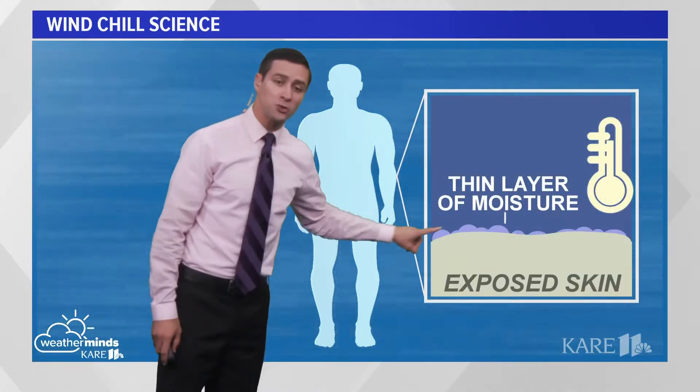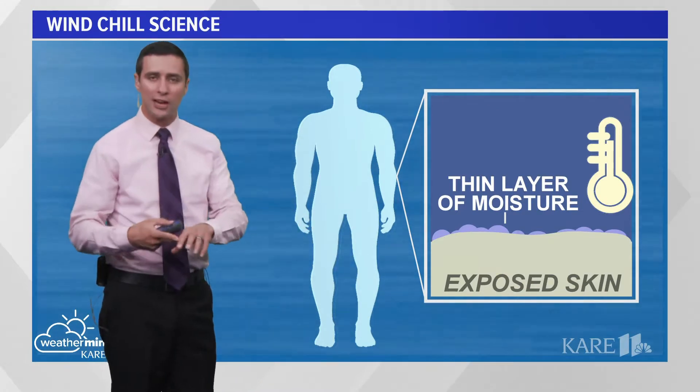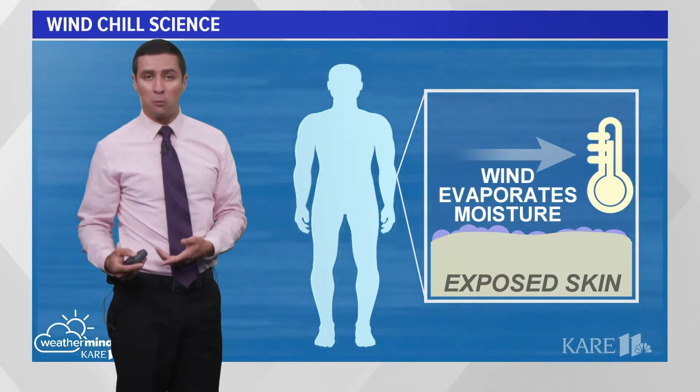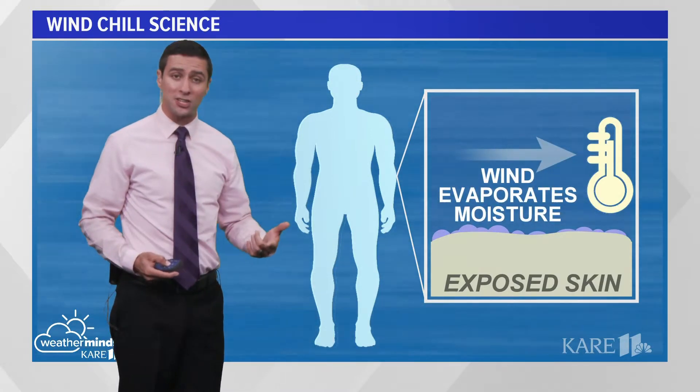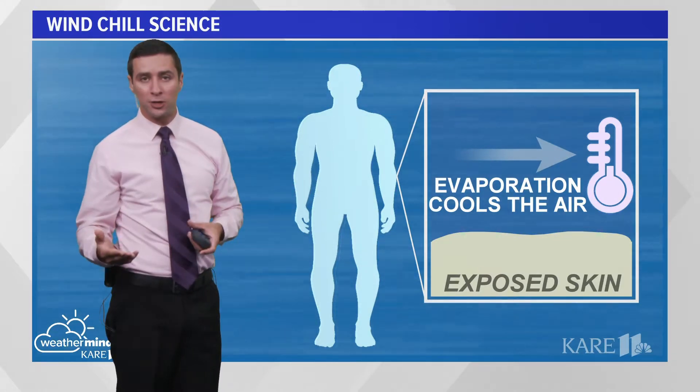Also going on, on exposed skin, we have this thin layer of moisture. Even if you're not sweating, we still have this thin layer of moisture, and as the wind encounters that exposed skin, the wind evaporates that moisture. That's actually a cooling mechanism that helps cool the air immediately around your skin and helps you feel even colder.